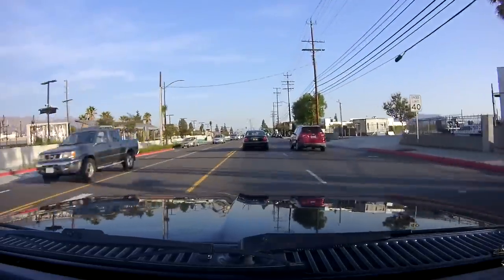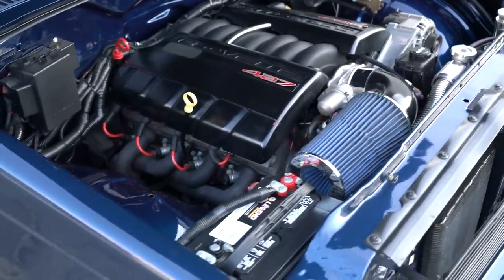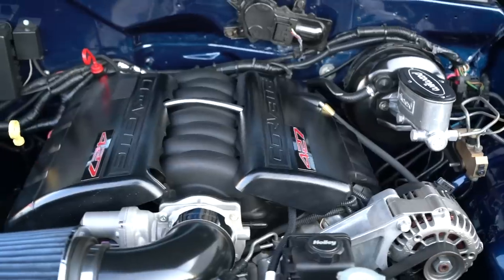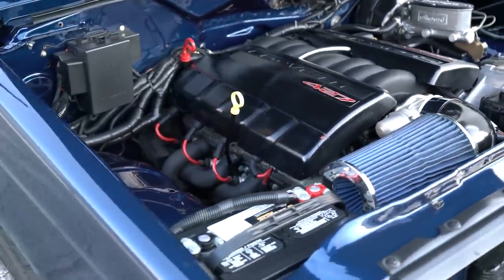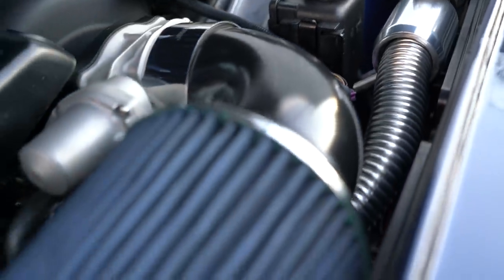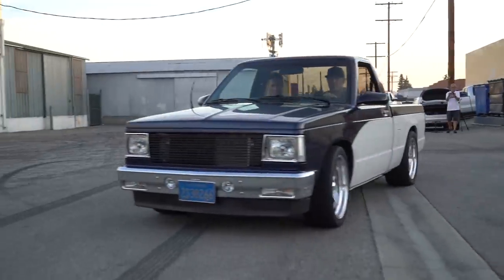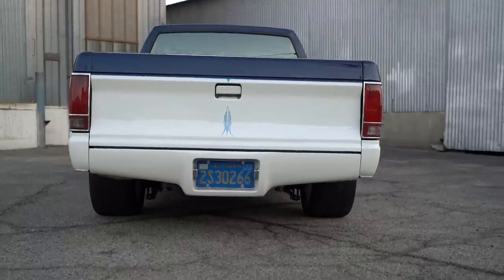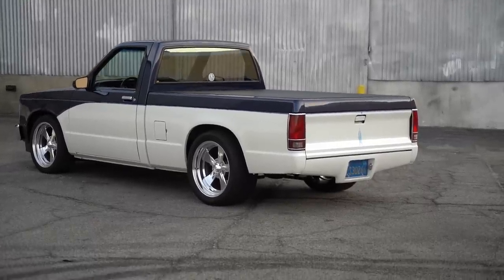So he put an LS1 motor in, got pretty decent horsepower out of that, and eventually when that motor went, he said 'let's build this thing.' In comes a fully blueprinted LSX — all forged internals. This is not a cheap motor: 625 at the crank, which puts us mid-500s at the wheels. More than enough power in this little thing. The weight is mid-2,000s, possibly up to 2,800–2,900 pounds. Power is definitely winning that battle.